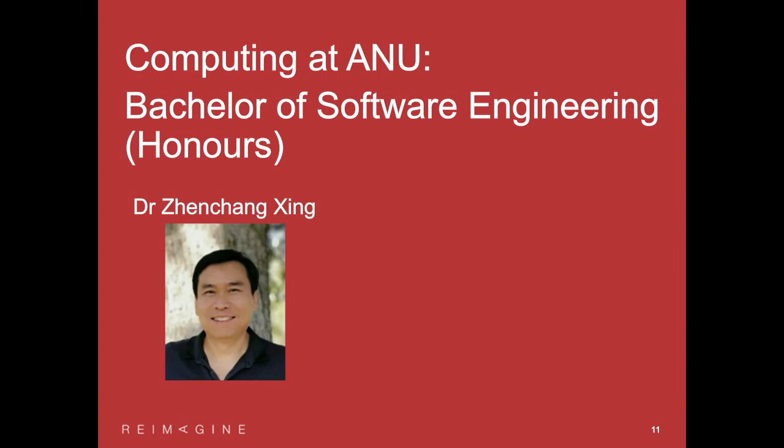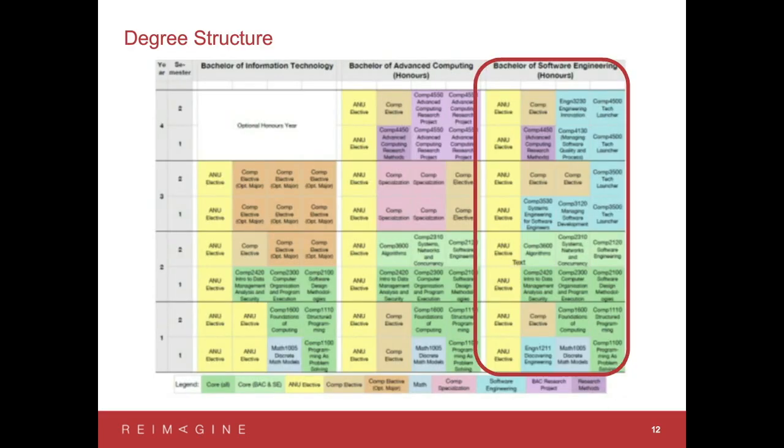Hello everyone, my name is Zhen Chang. I'm currently the program convener for the Bachelor of Software Engineering Honours degree. I'll jump directly to the Bachelor of Software Engineering degree. As Steve just introduced, in our school we have a three-degree program. The Software Engineering degree is another four-year Honours degree program. Comparing the two Honours degrees — Bachelor of Advanced Computing and Bachelor of Software Engineering — the first two years overlap largely, sharing the basic computing series and programming skills.